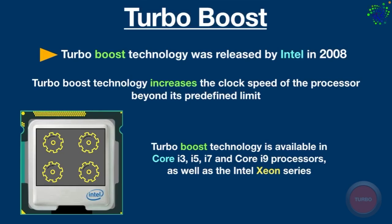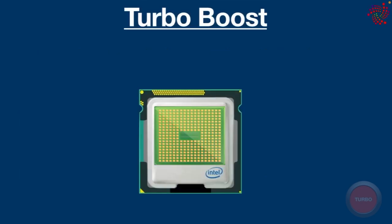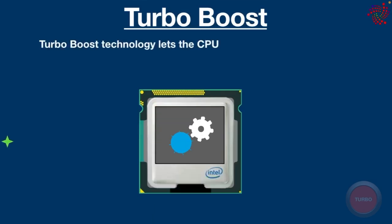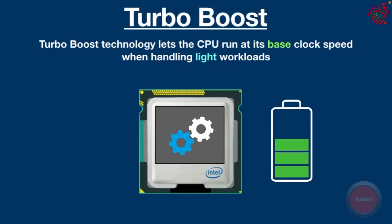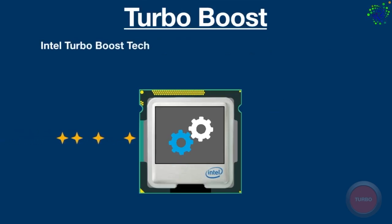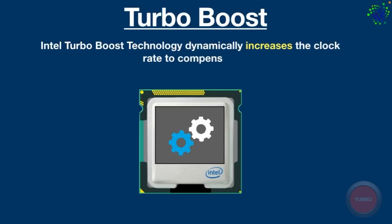As well as Intel Xeon series. Intel Turbo Boost technology lets the CPU run at its base clock speed when handling light workloads, so that the CPU can consume less power and produce less heat. This positively impacts the battery life of laptops. However, when handling heavy workloads, Intel Turbo Boost technology dynamically increases the clock rate to compensate, increasing performance in both single-threaded and multi-threaded applications.